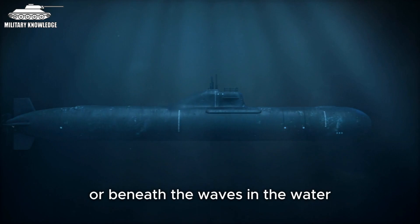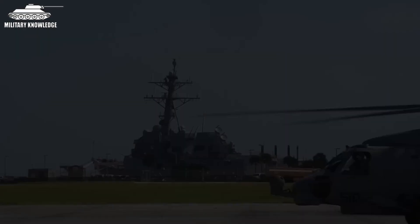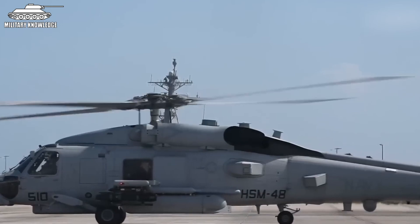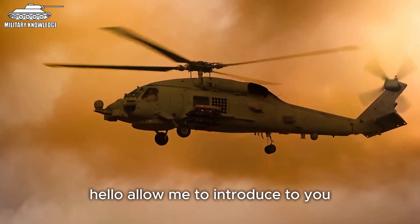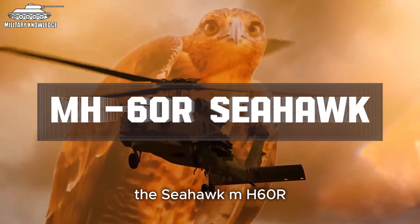Every warship, whether on the surface or beneath the waves, trembles at the sight of this helicopter. From above, it instills fear into the hearts of enemy sea monsters. Born from the minds of experts at Sikorsky Aircraft Corporation, the creators of the legendary Black Hawk, and serving in the world's most powerful navy today — allow me to introduce the world's premier multi-mission submarine hunting helicopter: the Seahawk MH-60R.